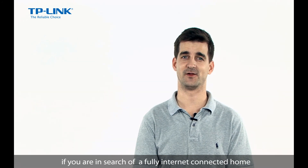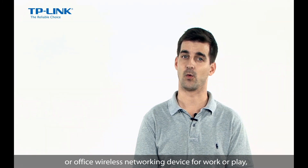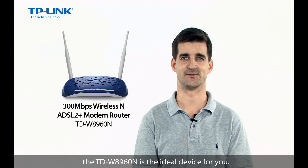So, if you're in search of a fully internet connected home or office wireless networking device for work or play, the TD-W8960N is the ideal device for you. Thank you.